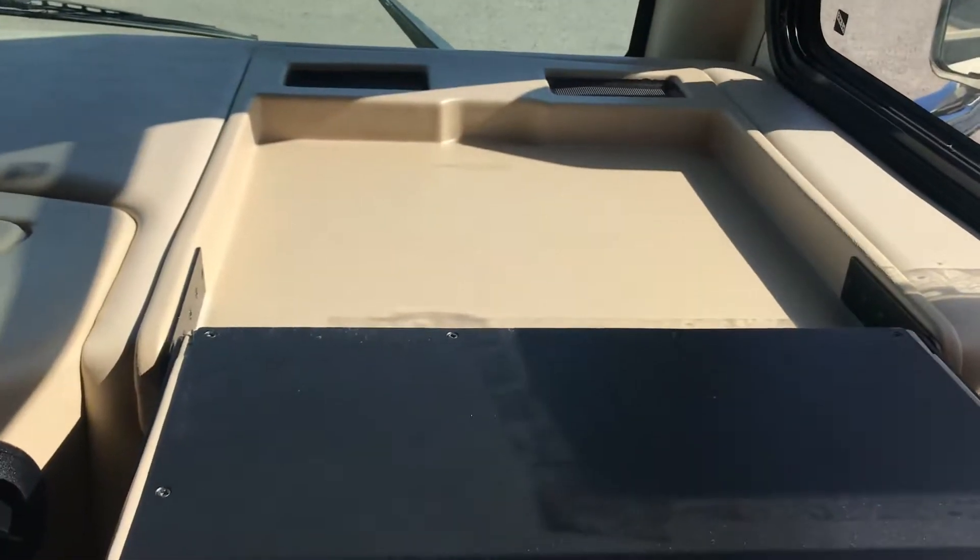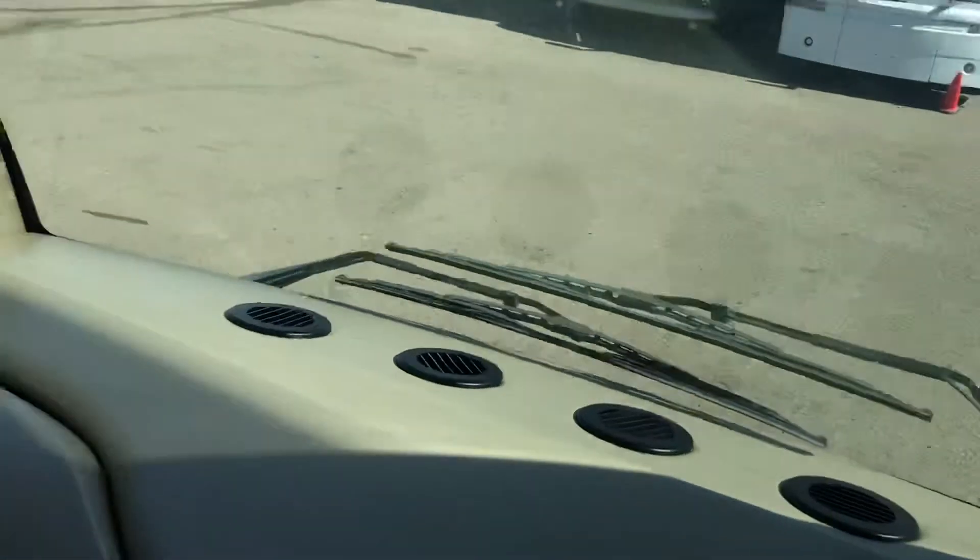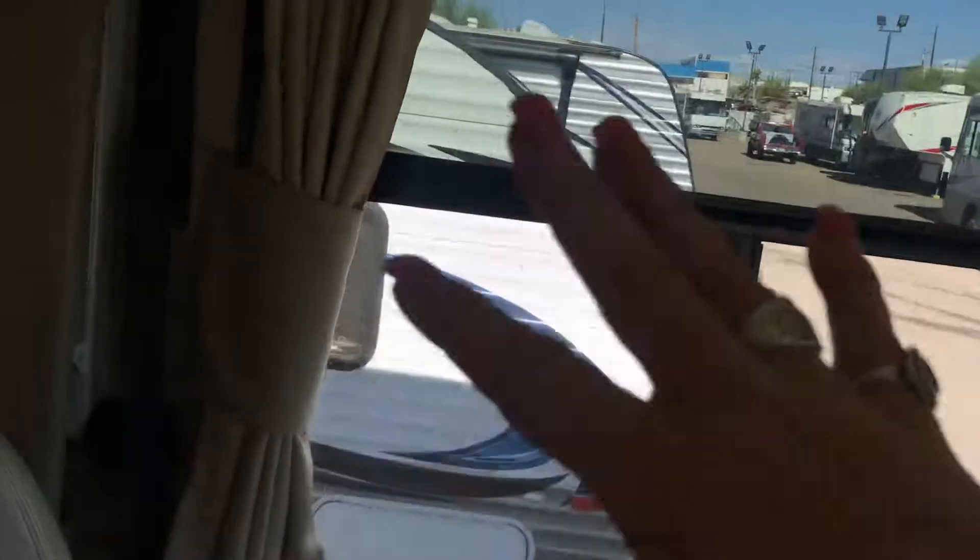This is actually a table tray that flips up right here, so when you're sitting in the unit you can place your laptop or whatever on it — pretty cool. And then as I turn around, there's also a privacy curtain.